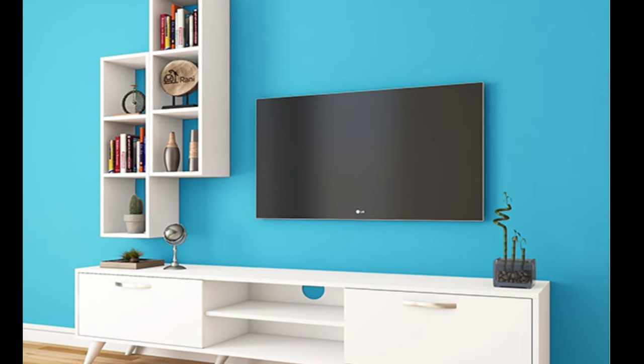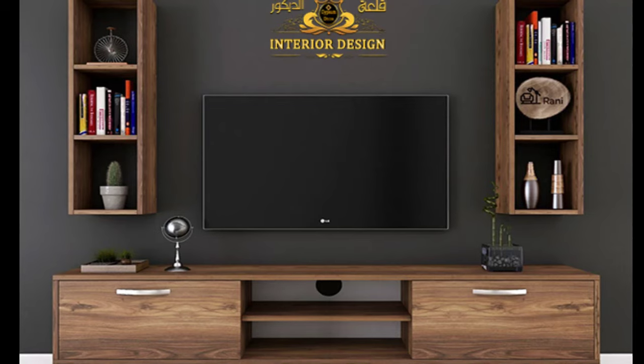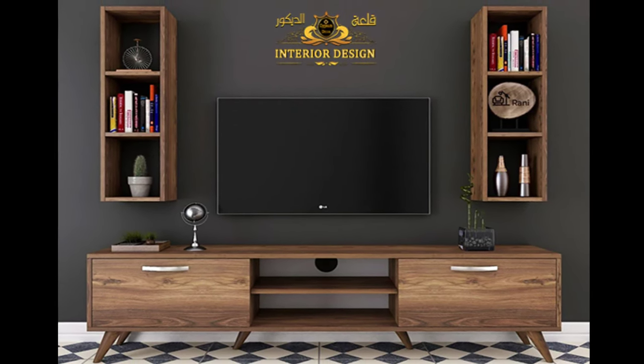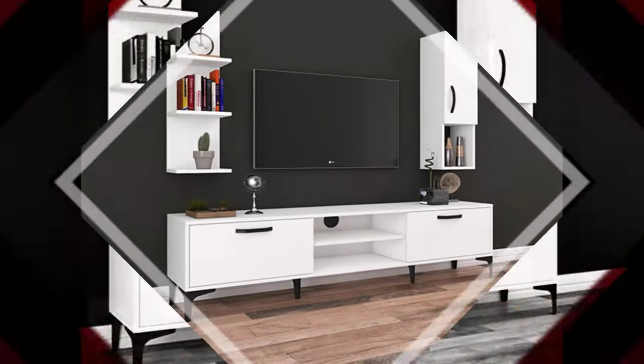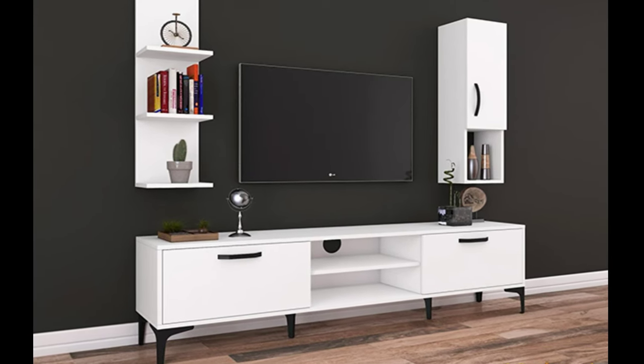Wooden TV unit designs for the home have become a trailblazer in modern-day homes — not only because of the basic function they perform, but because of the eye-arresting appeal that TV unit and TV cabinet design holds, and how ravishingly it fledges a place with stunning definition to a utility.